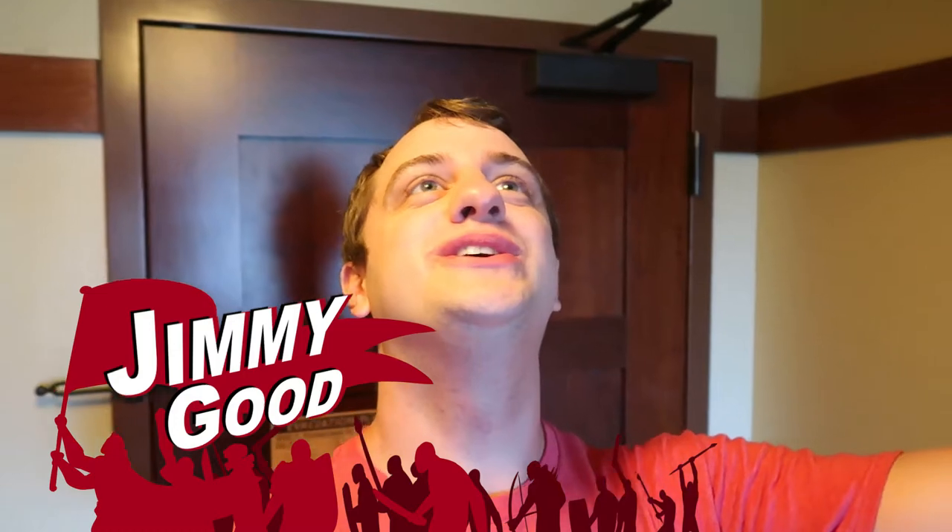Ladies and gentlemen, you know what it's time for — another room tour! We love the room tours, and we are here at Disney's Grand Californian. Oh my gosh, the Grand. It's like my favorite hotel on all Disney properties so far that I've been to. I'm gonna take a little tour with you around the room before we annihilate it. Let's get to it, shall we?